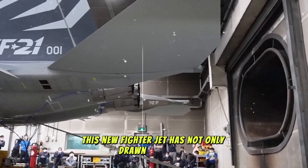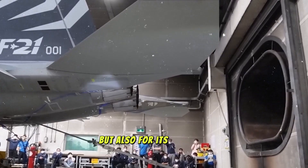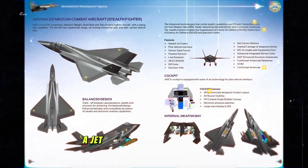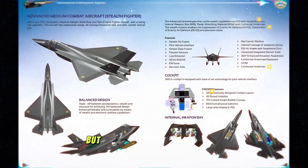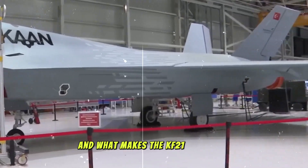This new fighter jet has not only drawn attention for its state-of-the-art features, but also for its striking resemblance to the American F-22 Raptor, a jet considered one of the most advanced in the world. But why are experts comparing these two, and what makes the KF-21 so special?